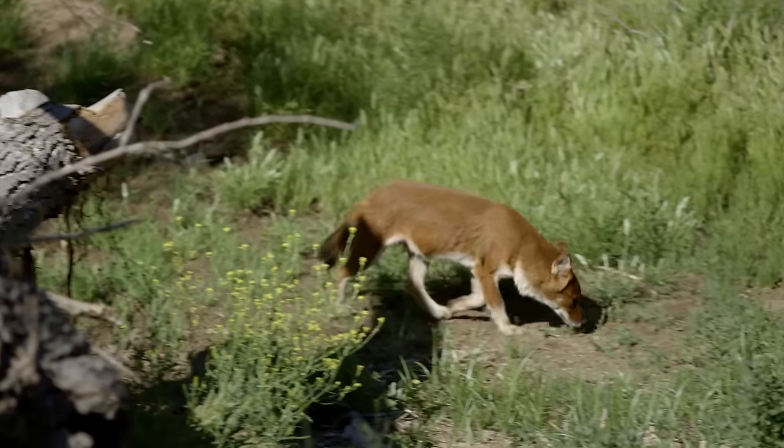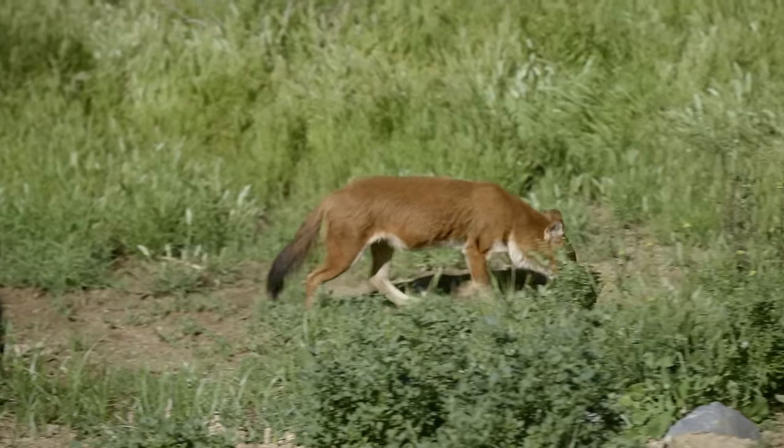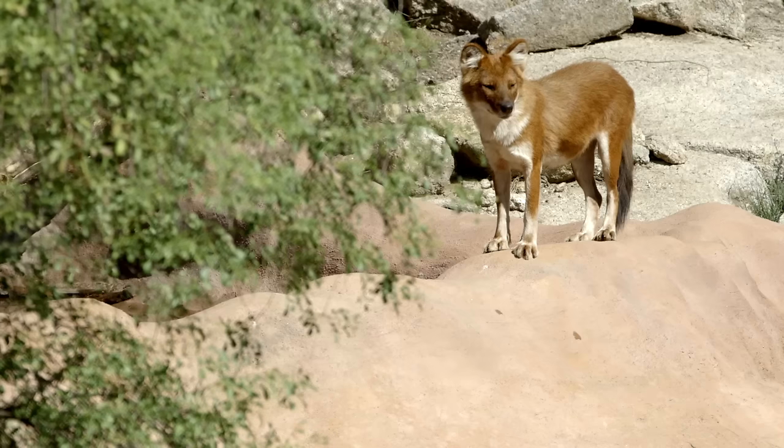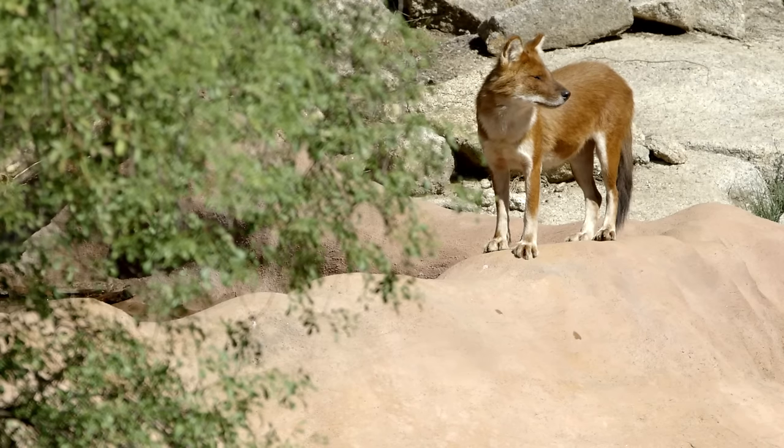Dolls tend to look a little bit like a red fox mixed with your pet at home. They are about 45 pounds in size and they are long-limbed and a beautiful red color.